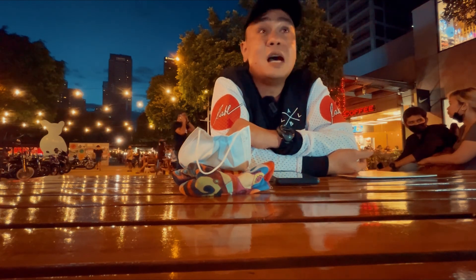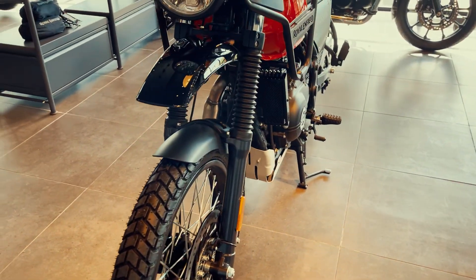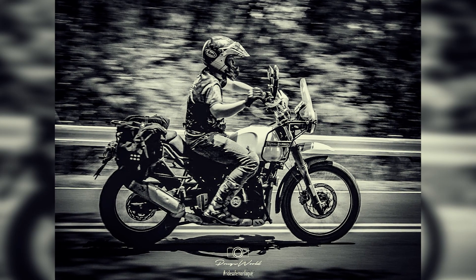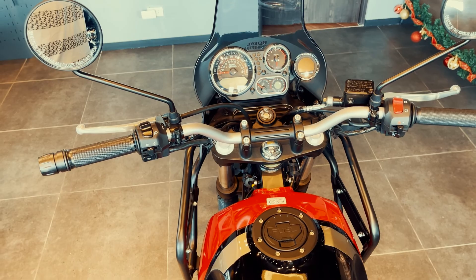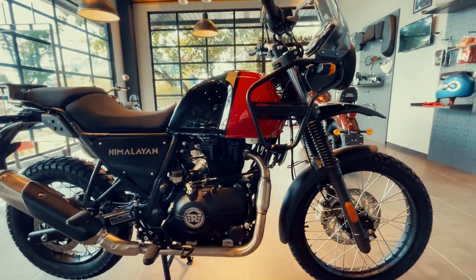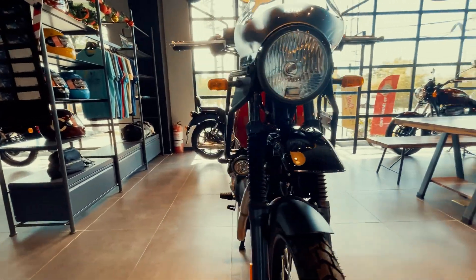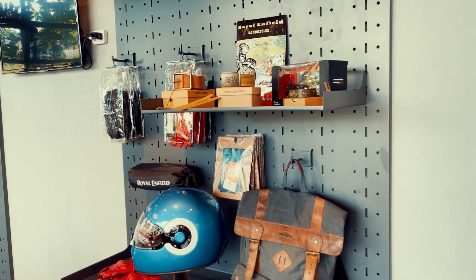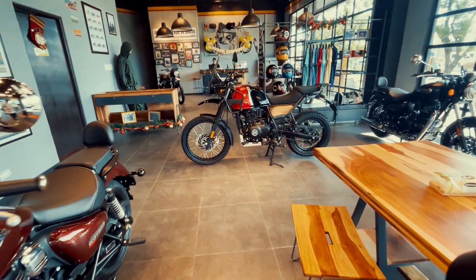The Himalayan is best for those seeking adventure or in a rugged environment. If you're going to use it on a daily basis where your roads are purely rough, day in and day out, it's very efficient — especially the newer fuel-injected models. Serviceability and cost of service are mid- to low-range compared to other brands, and parts are always available in the warehouse.